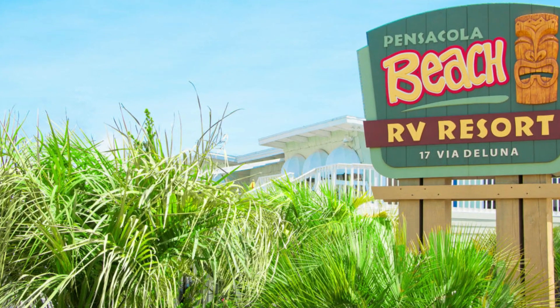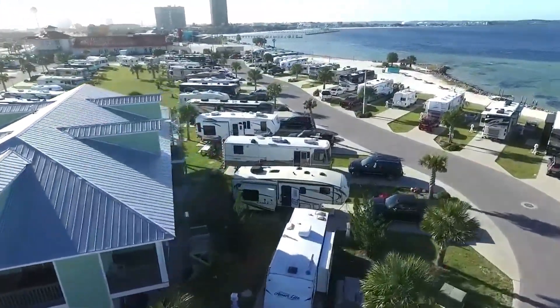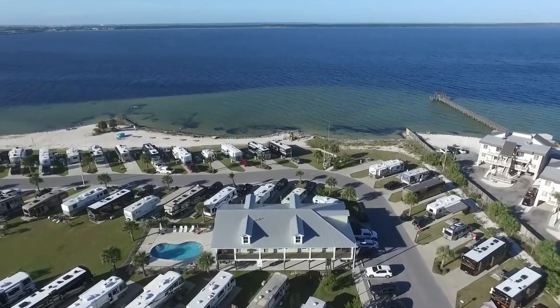Last but not least is the Pensacola Beach RV Park — right on the beach, accommodates big rigs, and has a pool. Right on the premises is the Sneaky Tiki, a tiki bar on the beach, though it's not open in winter. They also have a boat dock — when my parents stayed there, we docked our boat, had lunch, and walked around. You're right there surrounded by restaurants and bars on Pensacola Beach.